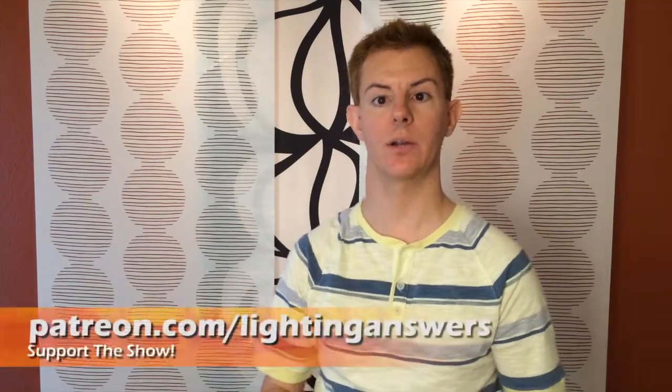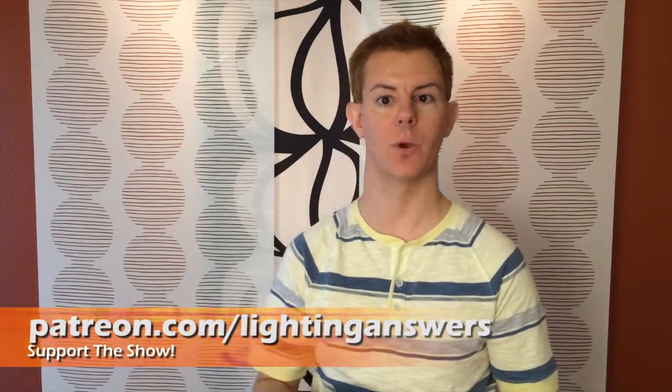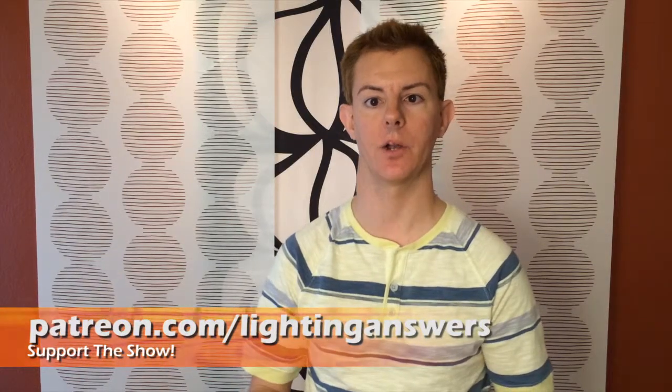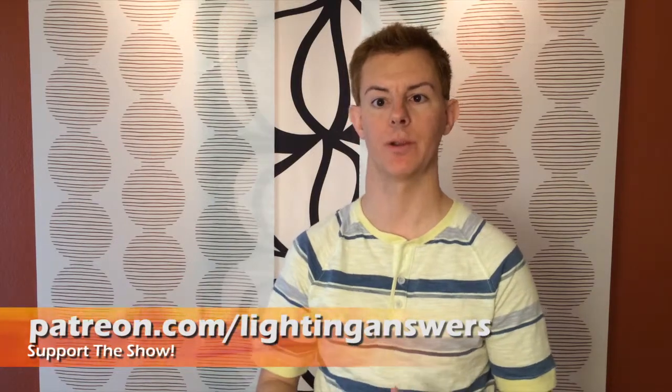If you like the work I'm doing and perhaps want to donate to additional projects so you can see me do new cool things that you can also invest your own time and resources into, you can support us on Patreon — it's kind of like a Kickstarter for ongoing projects. Go to Patreon.com/LightingAnswers and contribute any amount per episode, helping us keep great information coming about lighting, lighting design, home automation, and the Internet of Things.